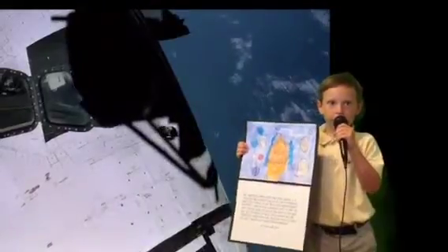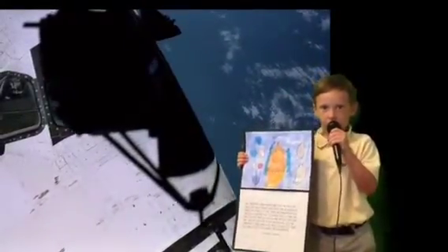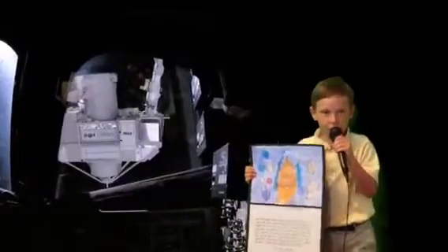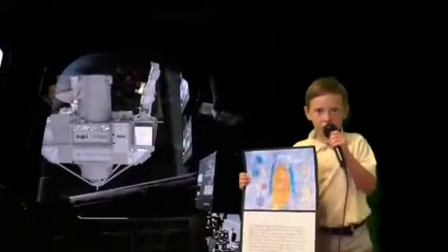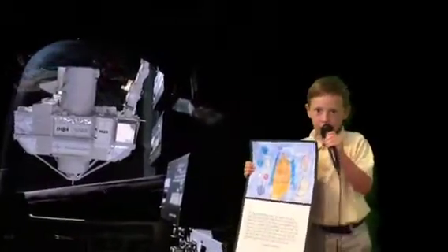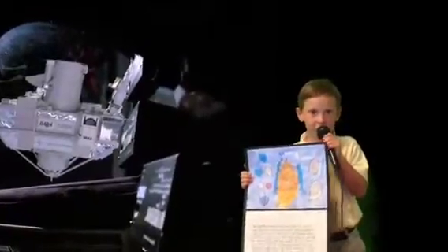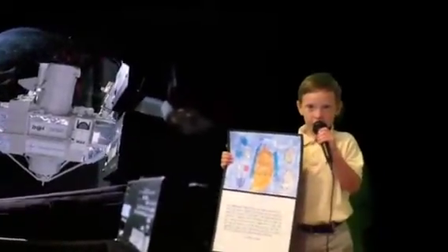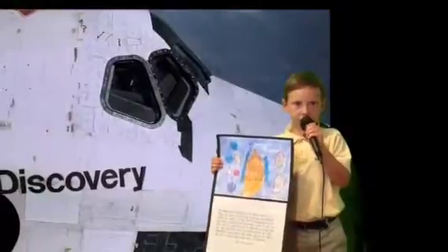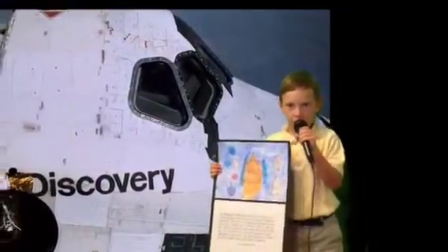There are three parts to the space shuttle: two solid rocket boosters, one orbiter, one external tank. In 1981, the first shuttle took off. In 2010, the last shuttle took off.